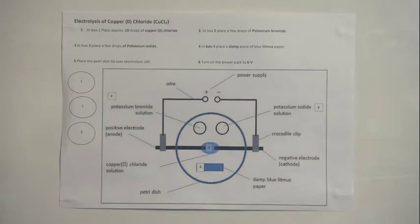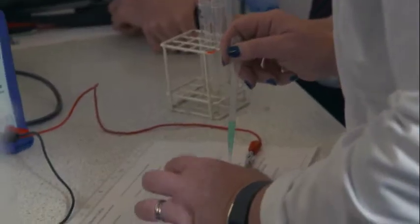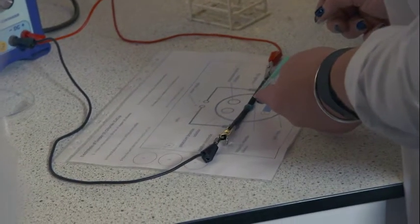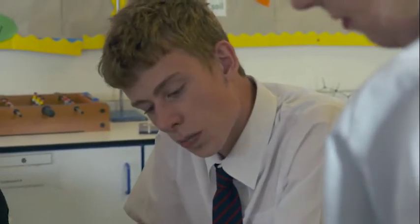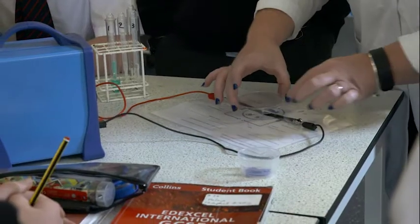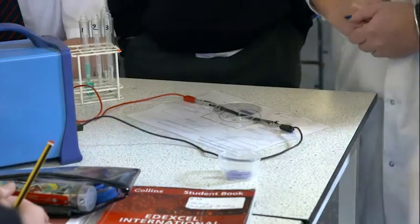Number one. So what's it telling me to do, Alastair? Can you read out number one instruction? In box one, place approximately ten drops of copper. Sequencing is very important in chemistry as a practical subject. You need to have some knowledge, gain that knowledge, and be able to sequence through a practical as we were doing today, relating it to knowledge you have gained or are retrieving.